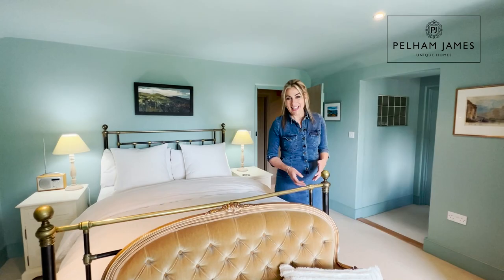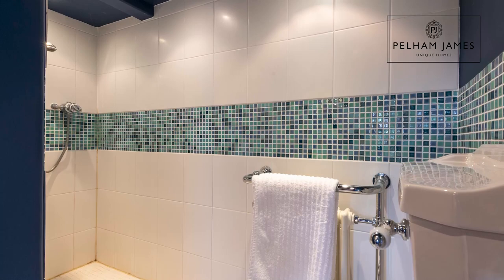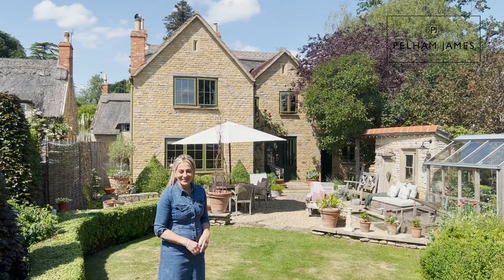I absolutely adore this beautiful principal suite. It feels very restful and serene in here with those views out across the garden and the countryside beyond. There's a large ensuite bathroom with bath and separate shower, basin and lavatory, and there's even the perfect place to get dressed and apply your makeup.